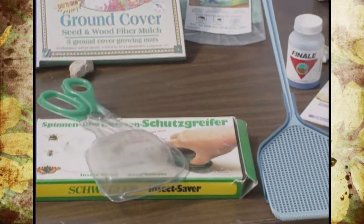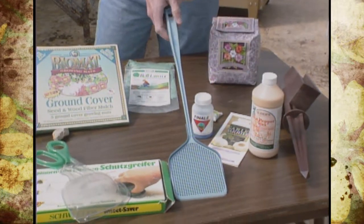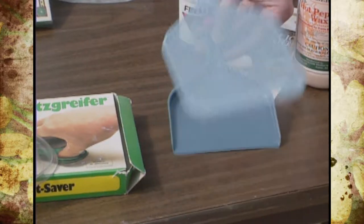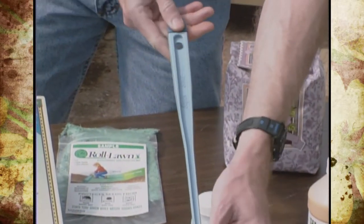Recently I had a birthday and some of our OBGA volunteer ambassadors got me a birthday present called a Super Swat fly swatter. It's got several built-in features — after you swat the fly and kill it, it has its own little scooper that you can put it in.